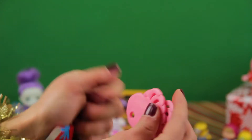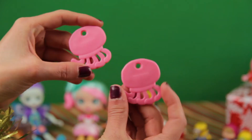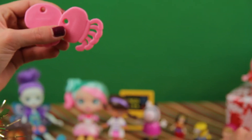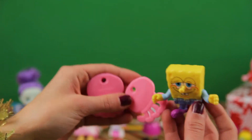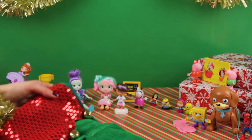Oh, here we have two jellyfish. Who do you think loves to play with these? SpongeBob! You are right, he's so happy! Now here you go, Mr. SpongeBob.